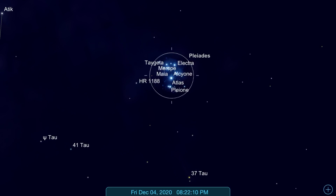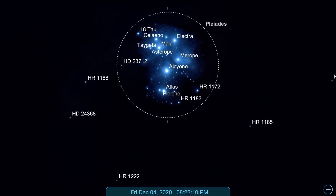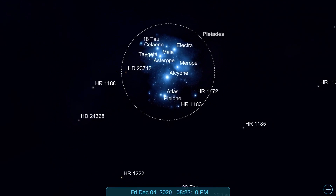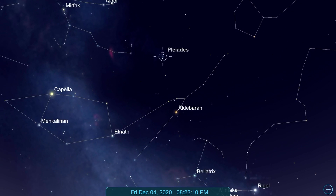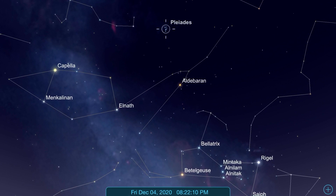I was unable to capture a photograph of Pleiades because the camera was having a hard time focusing on it, and my hand was quite shaky at the time. So sorry for no images, but still the view was very spectacular. This is also my first deep sky object that I have seen.